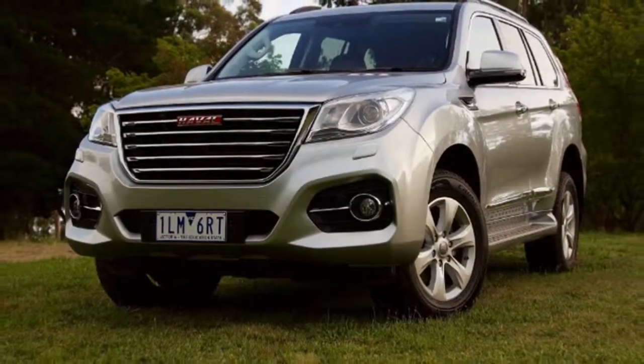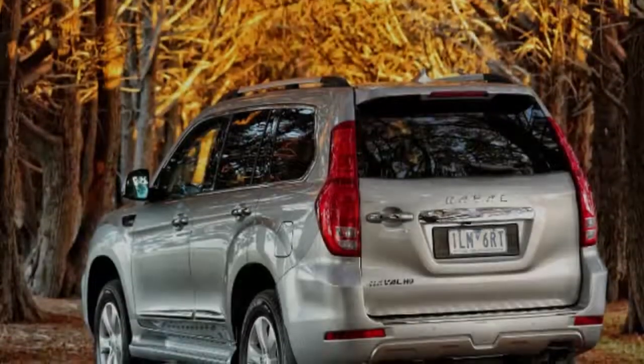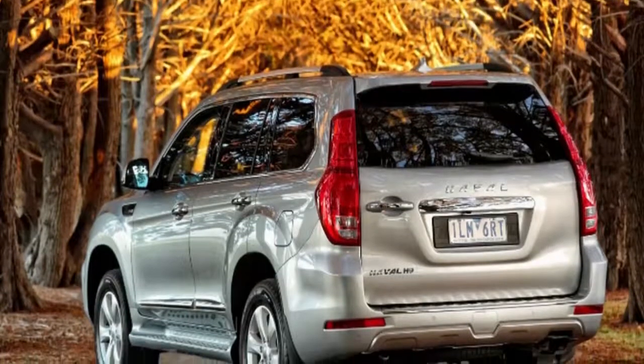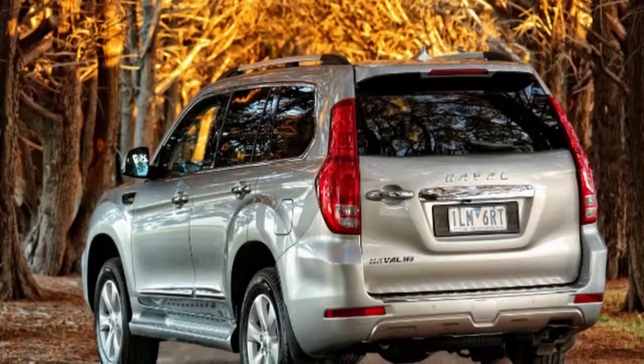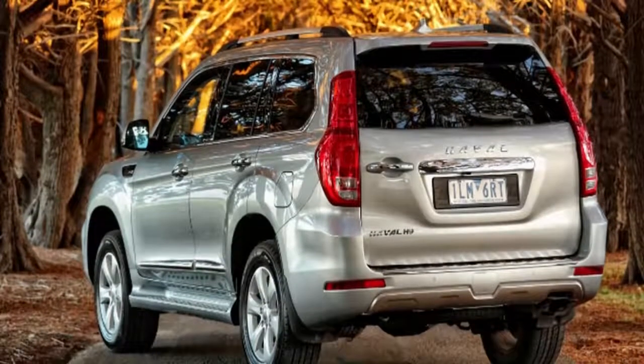The softer-sidewall Kumho road tyres on small 18-inch rims, in place of the old Coopers, do give the car a fairly comfortable ride over smaller corrugations — it feels more at home on gravel than tarmac, actually — while the low-resistance hydraulic steering makes turning in the city very simple.